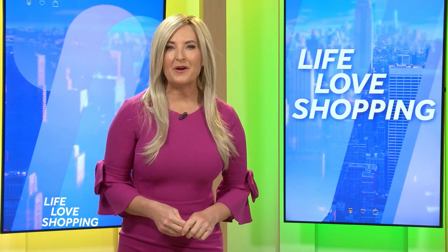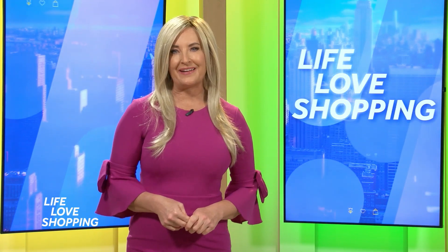Welcome back to Life Love Shopping. I'm your host Andrea Jackson. The Detroit Auto Show is kicking into high gear, and we love our autos. Our auto experts are giving us a sneak peek at the new cars hoping to find a place in your driveway.